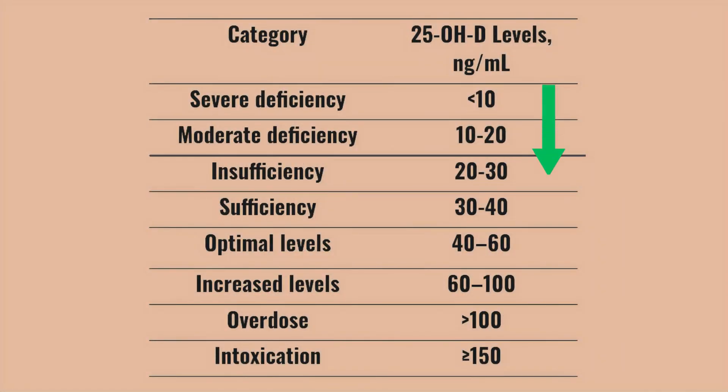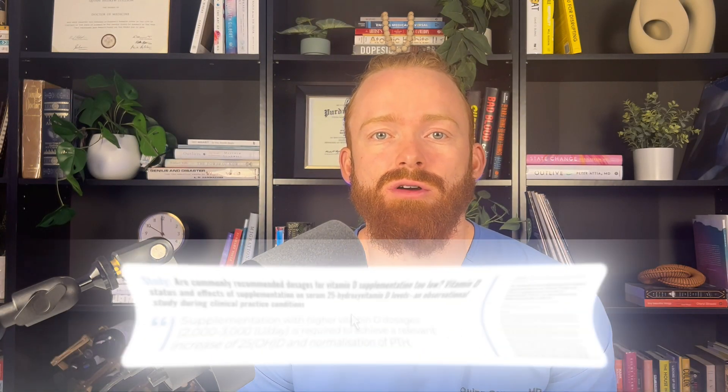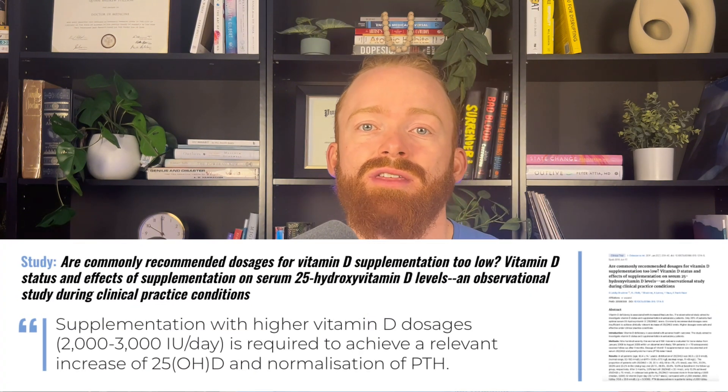1,200 IUs is definitely going to get you out of the deficient zone, essentially less than 20 nanograms per deciliter. But deficient and optimal are two different things. Optimal vitamin D is going to be more like 40 to 60 nanograms per deciliter. And to get to this point, studies have shown that you really need closer to 2,000 to 3,000 IUs per day. So good start by IM8, but still not hitting it on the vitamin D optimal levels.